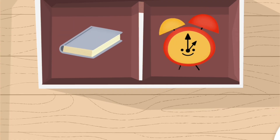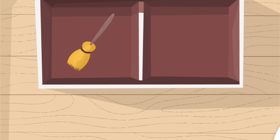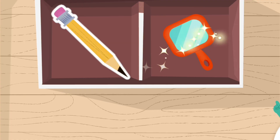Tap the book. Super! You tapped the book. Tap the broom. Super! You tapped the broom. Tap the pencil. Super! You tapped the pencil.